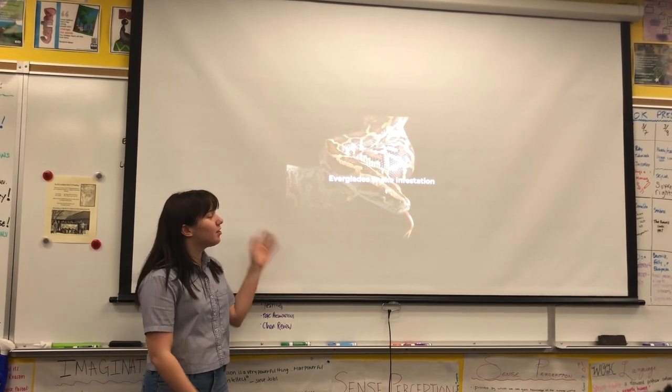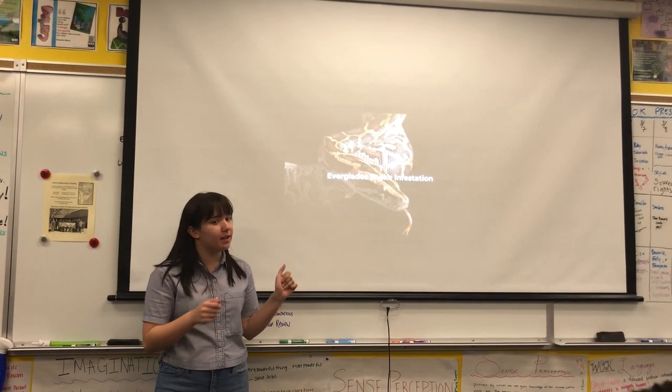I'm going to show you guys a video that's basically going to explain the situation down in the Everglades.